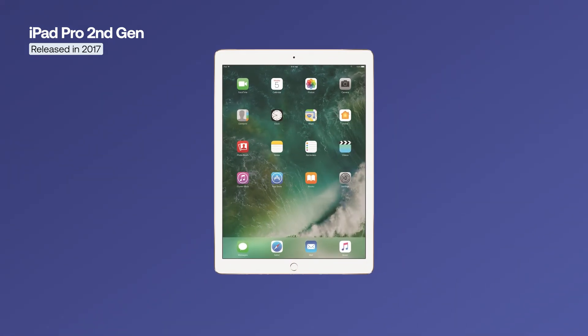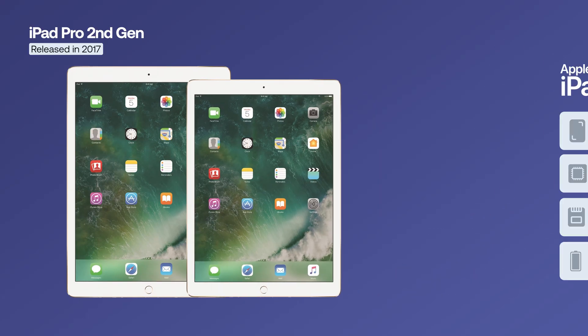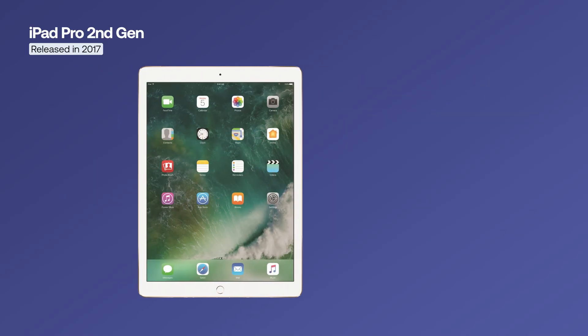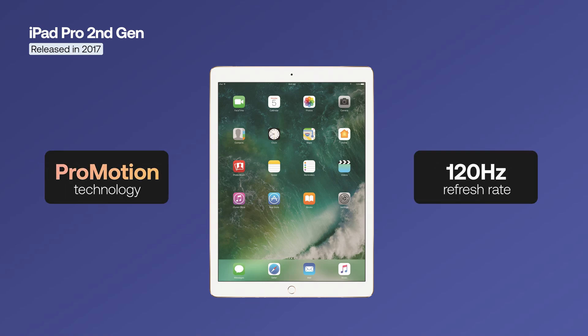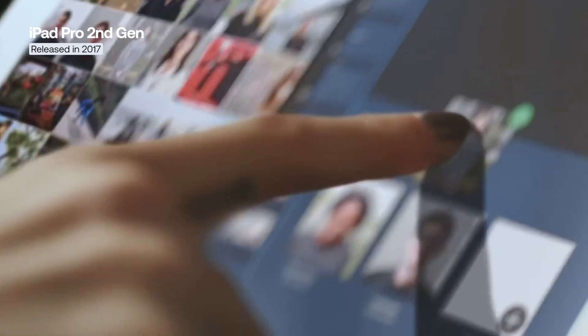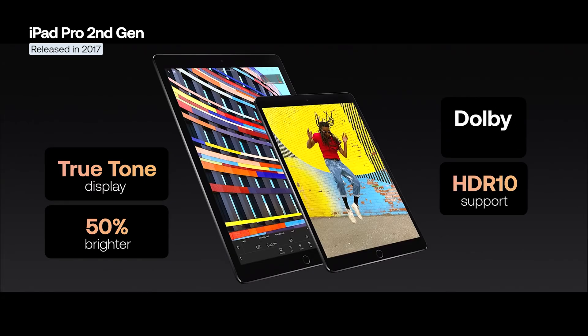The second-generation iPad Pro came in two versions: a completely new 10.5-inch model and an updated 12.9-inch version, both compatible with the first-generation Apple Pencil. Inside, both models featured the new A10X Fusion chip built on 10-nanometer architecture, offering up to 512GB of storage and a 12-megapixel main camera with quad-LED True Tone Flash, along with a 7-megapixel front camera with Retina Flash. One of the most notable upgrades was the introduction of ProMotion technology, which brought, for the first time on an iPad, a 120Hz refresh rate, making scrolling, Apple Pencil input, and interface animations much smoother. Additionally, the True Tone display became 50% brighter and gained support for HDR10 and Dolby Vision content playback.